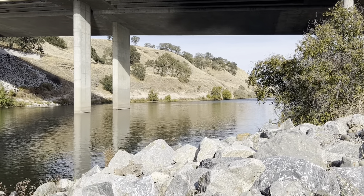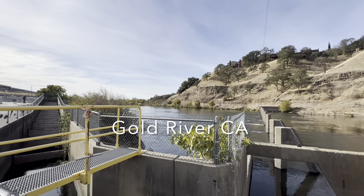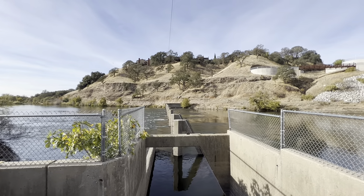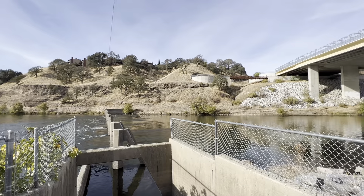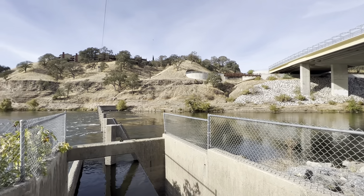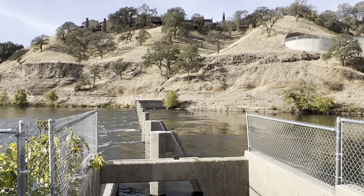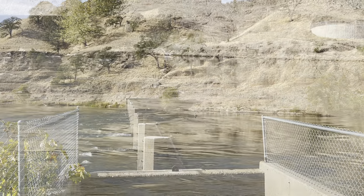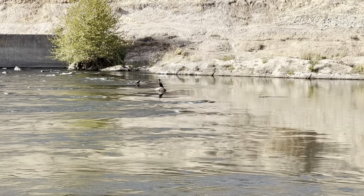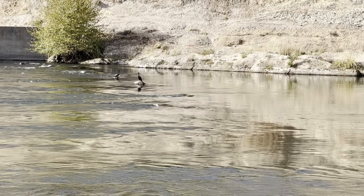The Nimbus Hatchery, located in Gold River, California, raises Chinook salmon and steelhead for release to the American River. The Nimbus Hatchery Visitor Center offers fun and educational activities for children and adults of all ages. At one time, the American River provided approximately 100 miles of stream in which salmon and steelhead could spawn and rear. When the Folsom Nimbus project was completed in 1958, most of the spawning and rearing areas were cut off. Nimbus Hatchery was constructed to replace the salmon and steelhead runs that were blocked by the Nimbus Dam.